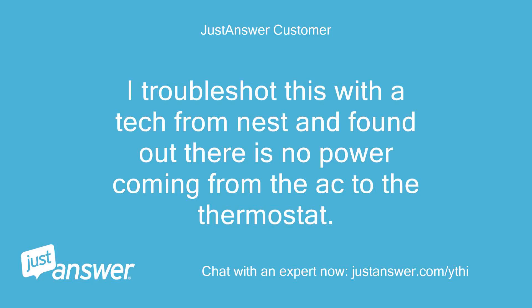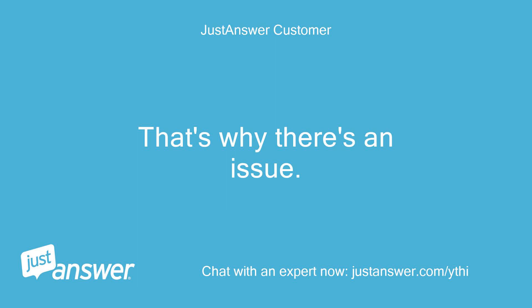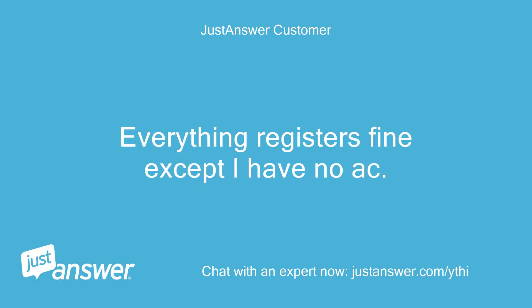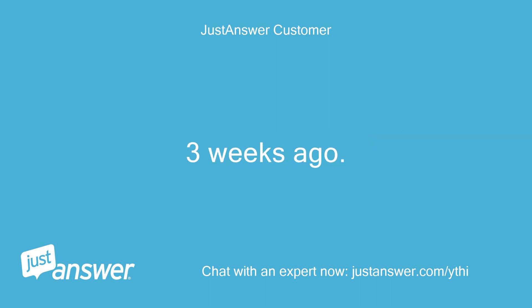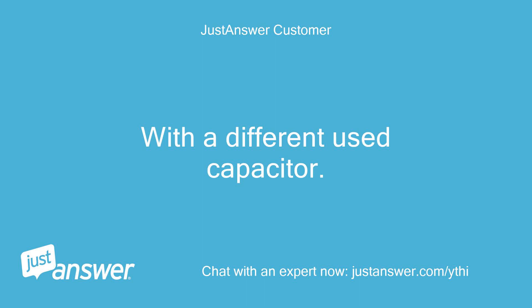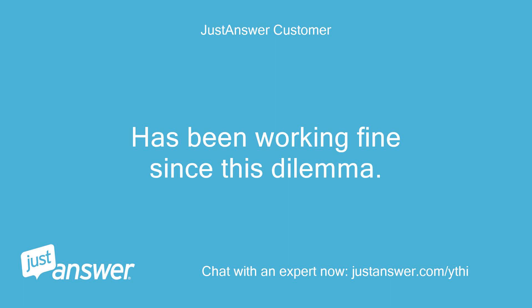I troubleshot this with a tech from Nest and found out there is no power coming from the AC to the thermostat — that's why there's an issue. When I unplug the yellow wire from Y1, everything registers fine except I have no AC. Three weeks ago we put in a new AC fan motor with a different used capacitor. It's been working fine since. Any suggestions?